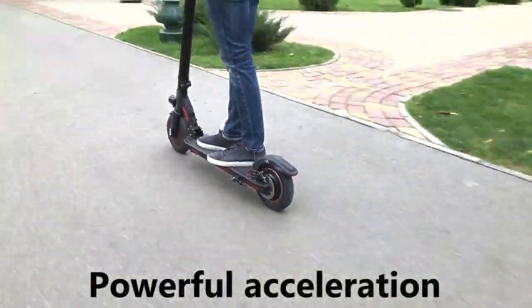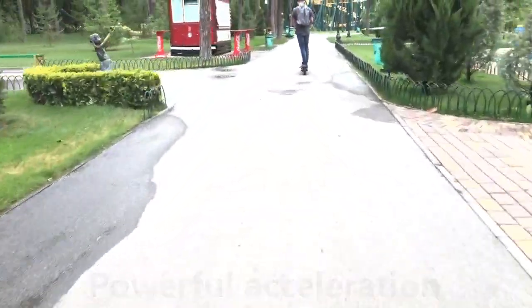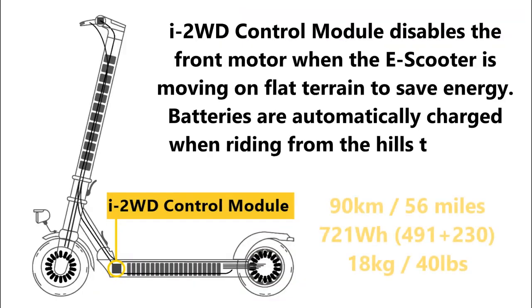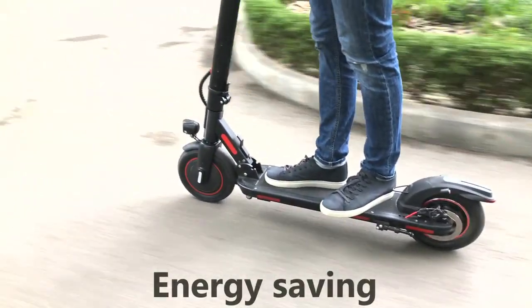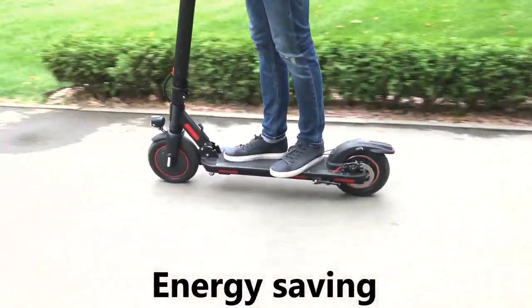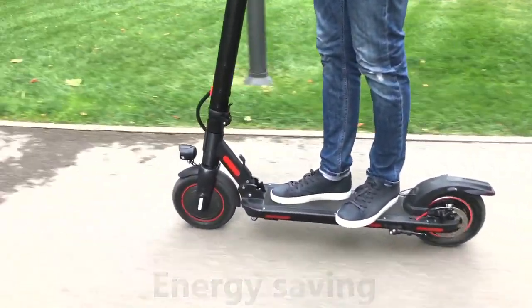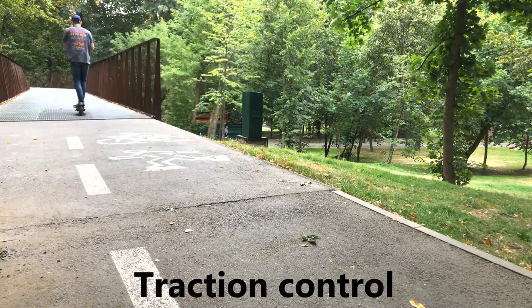When the power of the rear motor is not enough, the control module activates the front motor. The front motor is deactivated when the scooter is moving on flat terrain to save energy. If one wheel is spinning more, power transfers to the second motor wheel.